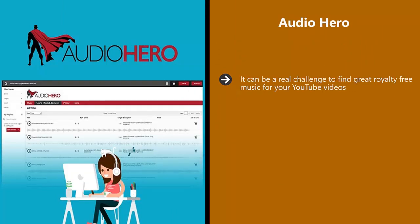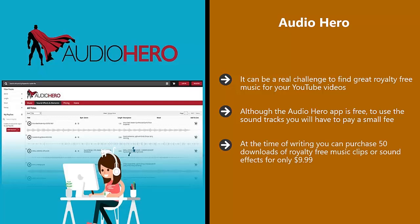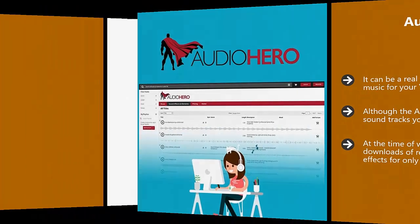Audio Hero. It can be a real challenge to find great royalty-free music for your YouTube videos. Audio Hero makes finding great music and sound effects for your videos really easy. There is a huge library of more than 250,000 music clips and sound effects to choose from, so you should never have any difficulty finding what you want. Although the Audio Hero app is free to use, the soundtracks will require a small fee. This is a lot better than running the risk of infringing copyright and even having your videos removed. At the time of writing, you can purchase 50 downloads of royalty-free music clips or sound effects for only $9.99.